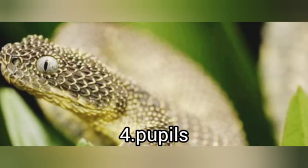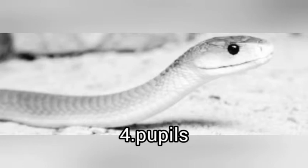The fourth tip involves the pupils. We have a pupil called the elliptical eye, found mostly in the viper family. Have you ever seen a cat? It has that slit in the middle of its eyes — that slit is what we call the vertical pupil. Most venomous snakes, especially the viper ones, have those vertical pupils, but the non-venomous ones mostly have rounded pupils.